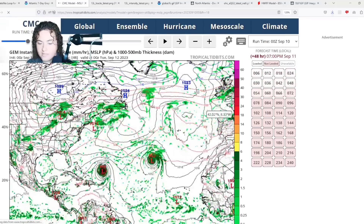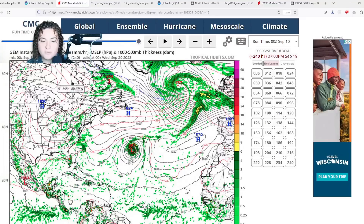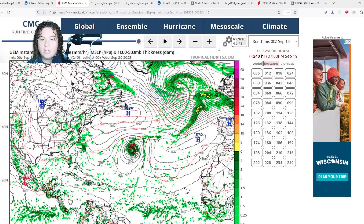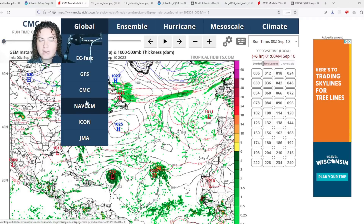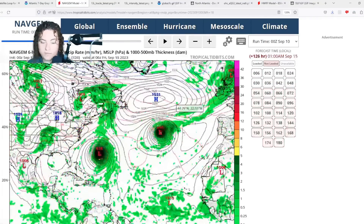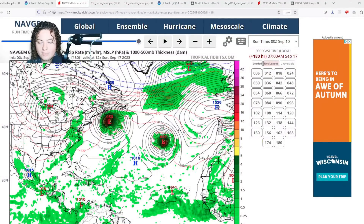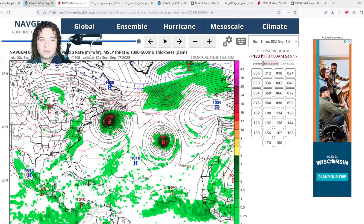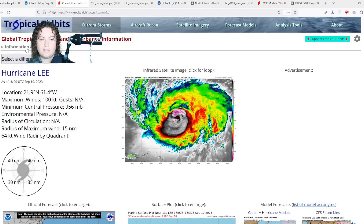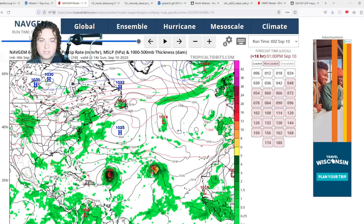The CMC has this wave coming off Africa, organizing and developing, but mainly staying out to sea due to a weakness in the Bermuda high. The Nav Gem shows a similar situation, though it doesn't develop much. There is some disagreement among models on the track in the long term. This system isn't even an invest yet, so it won't show up on Tropical Tidbits — we're relying on operational data.